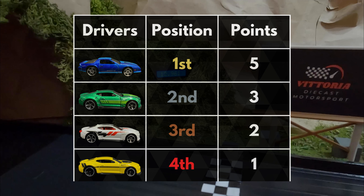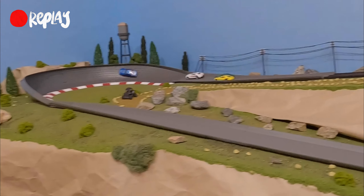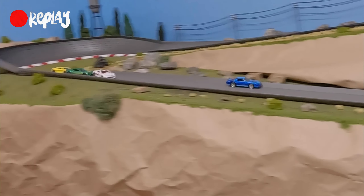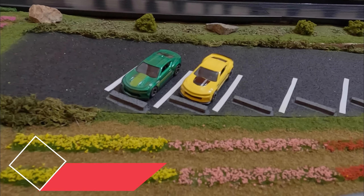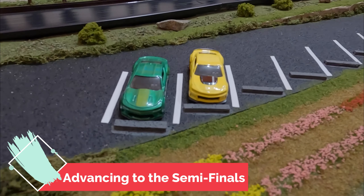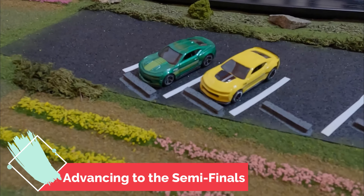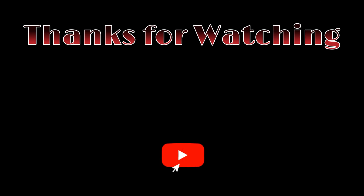Sub-13 again on the clock. What will that do to the scoreboard? Nine points for white and blue — they couldn't catch up, not enough. Green Camaro got by yellow and white to pick up second. So there are your two advancing to the semi-finals — the green and yellow Camaro. Thank you all for watching, subscribe if you haven't already, and we'll see you next time here on Vittoria Diecast Motorsport.